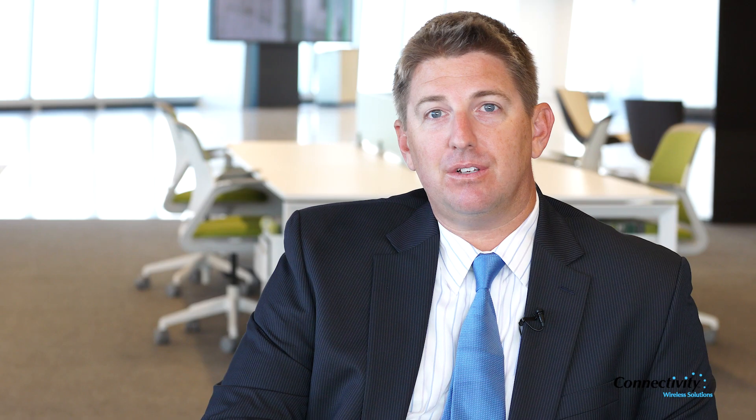You have to give a lot of credit to Durst for the foresight to have put such a robust system into the building, but also for having selected our 2015 Bar of the Year, Connectivity Wireless, to install it seamlessly and on time.